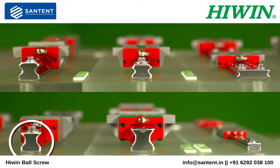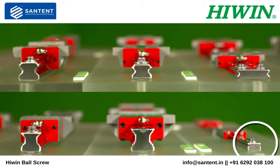RG is our roller option which will have increased rigidity and load capacities. Our CG series offers better rolling moment capacity and optional cover strip for rail. And MG is our miniature gothic arc series.